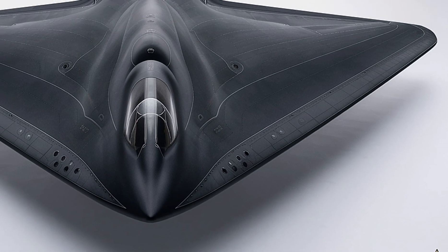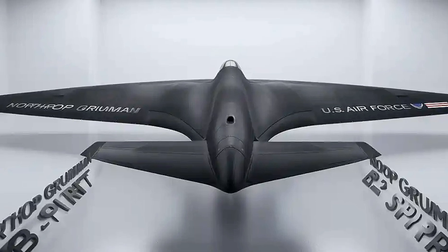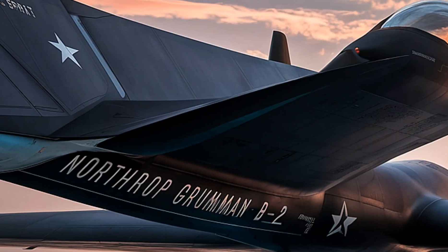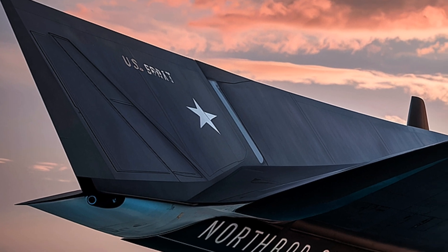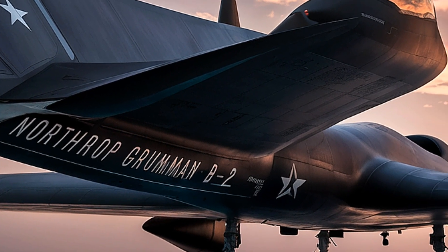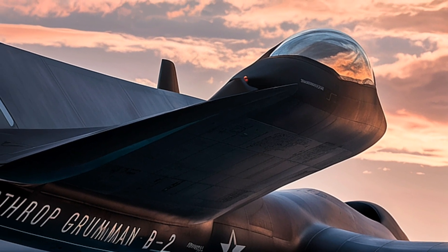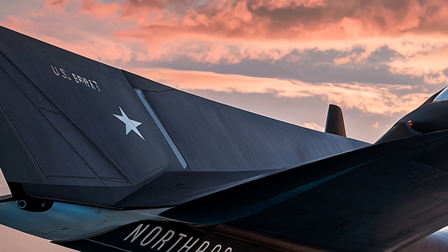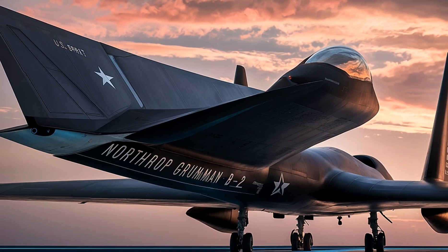Despite the introduction of the new B-21 Raider stealth bomber, which is set to become operational in the coming years, the B-2 Spirit will continue to serve as a strategic deterrent. The US Air Force has committed to keeping the B-2 in service until at least 2032, ensuring its continued relevance alongside newer platforms. As part of the broader nuclear triad, the B-2 plays a crucial role in deterrence by providing a flexible and survivable strike option that can respond quickly to emerging threats. Its ability to launch from US soil and reach any target without relying on forward bases makes it a cornerstone of strategic operations.